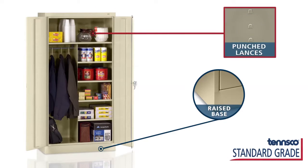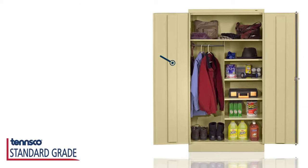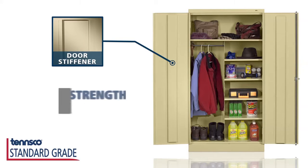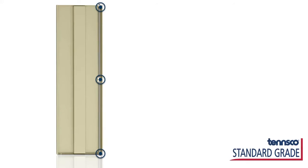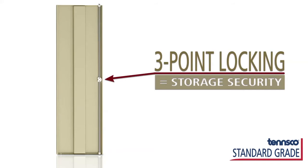For ventilation, punched lances provide air circulation. You can trust your stored articles are safe. Solid doors are reinforced with door stiffeners for extra strength and durability. A three-point locking system provides security for all of your stored items.